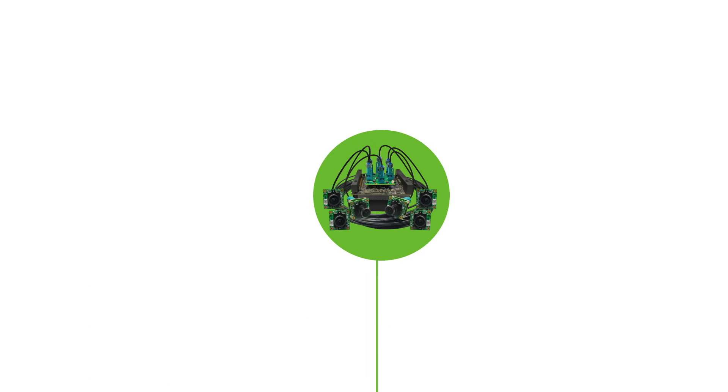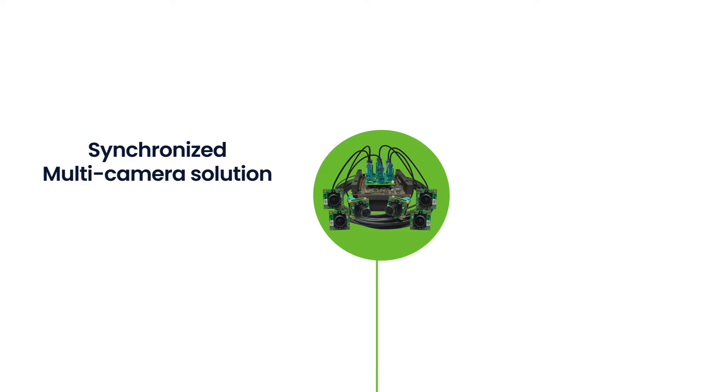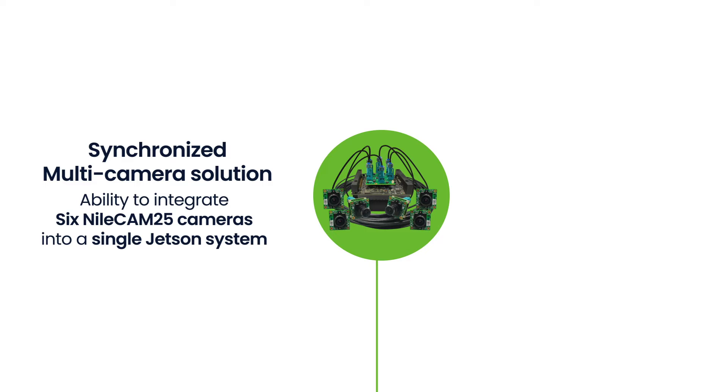Designed and developed to work seamlessly with the NVIDIA Edge AI platforms, this synchronized multi-camera solution comes with the ability to integrate six NileCam 25 cameras into a single Jetson system.